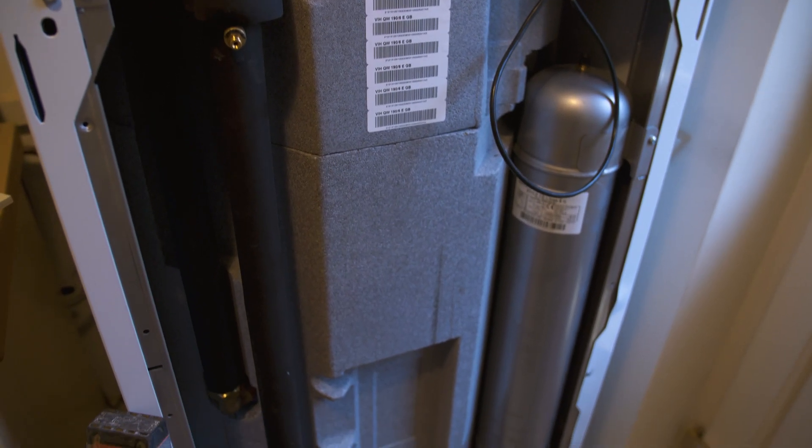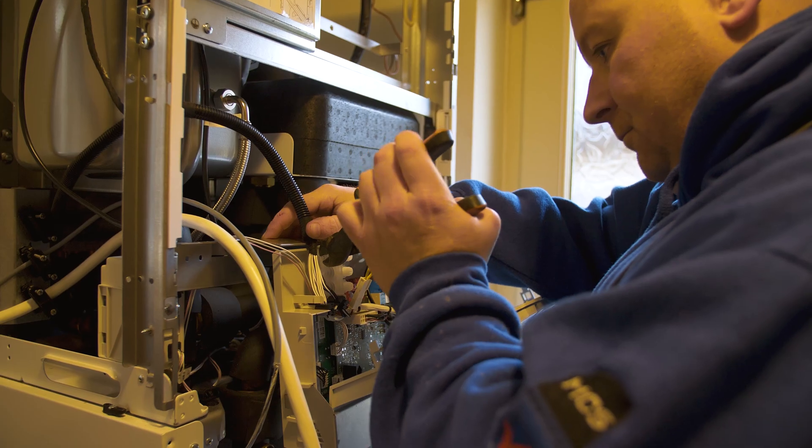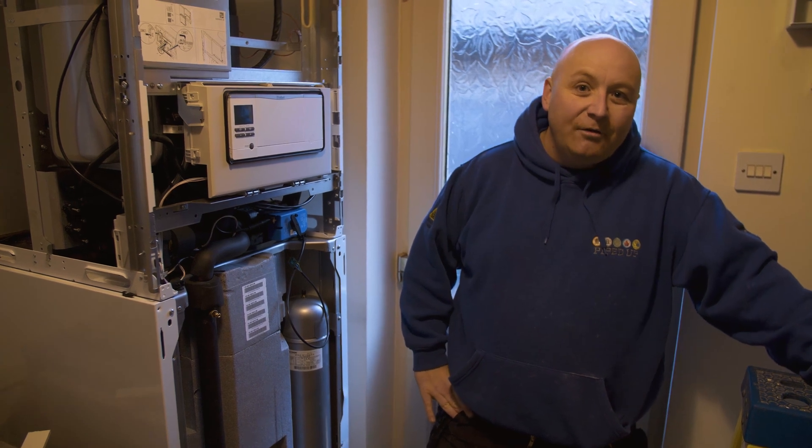With the unitower it's really easy to install because they've tried to incorporate most of the plant room. All the controls are centralised into one unit. It's just about as close to plug and play for a heat pump as you can get really.